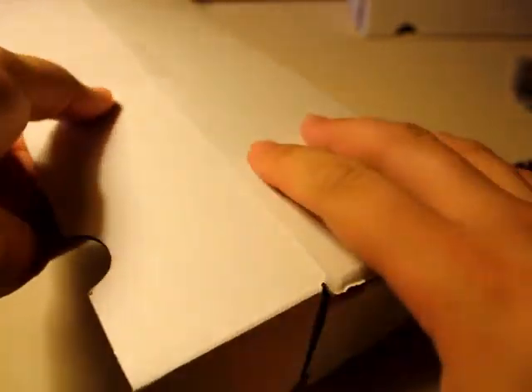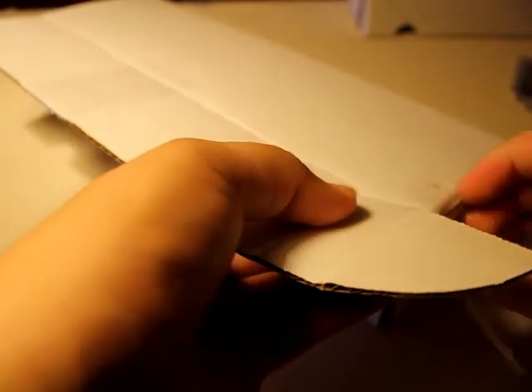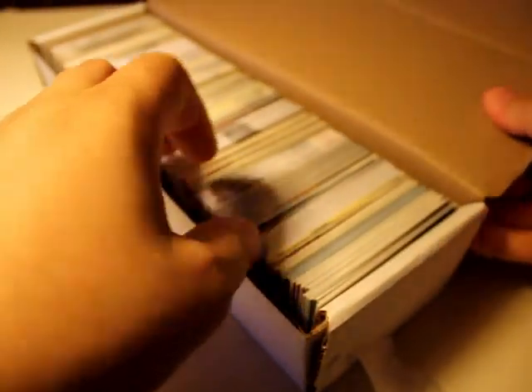Alright, now let's open this up — let's see what's in here. There's a lot of cards here for sure. Let's see what kind of cards are in here — ooh, a little bit of everything.